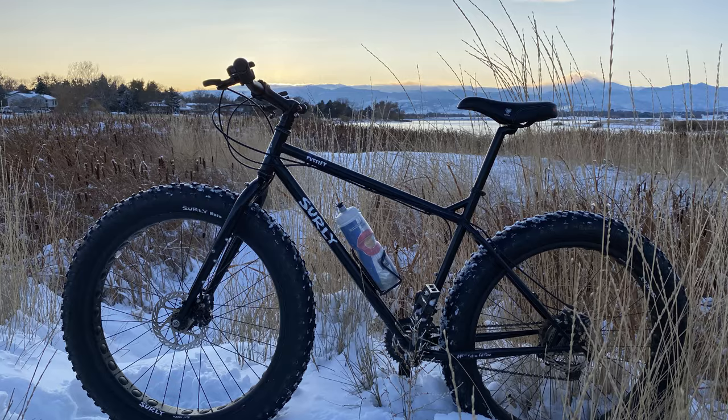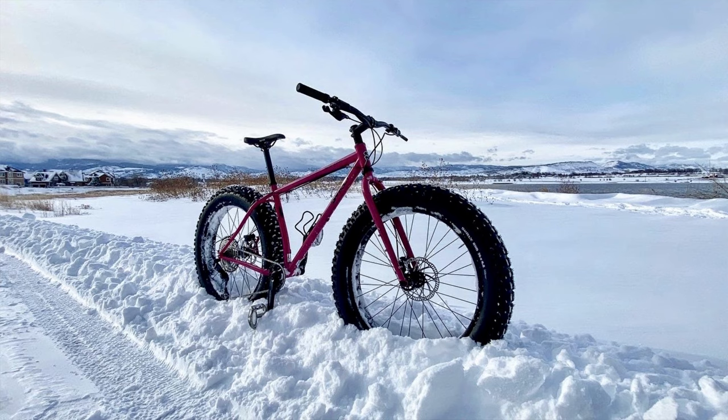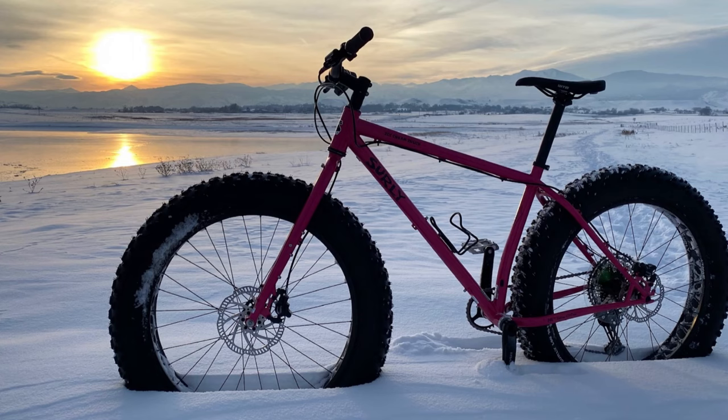My first fat bike, which I still own, was a 2014 Surly Pugsley running 26 by 4 inch tires, and despite being the smallest fat bike size on the market I found you can actually do quite a bit with it. But ultimately the more backcountry riding I was doing, the bike would get overmatched and I found that I just needed more. So this is where my 2020 Surly Ice Cream Truck came in, running a 26 by 4.8 inch wheel and tire combo, and this bike proved to be able to handle the most extreme conditions I faced.